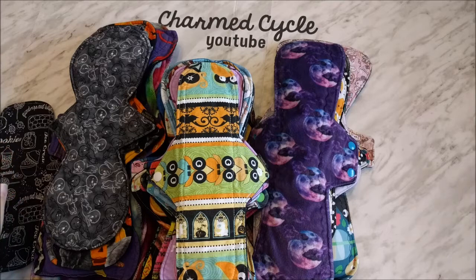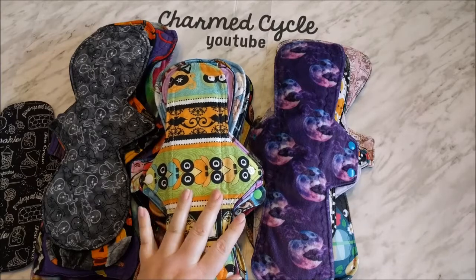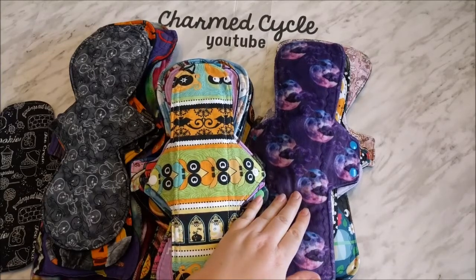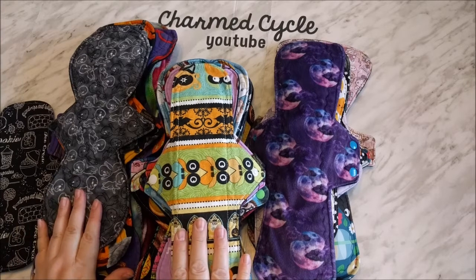I've got my liners in one pile, my overnights in one pile, the pads I used for daytime use in one pile, and then my Spoon Flower pads in the last pile. That's because right after this video I'm going to finally film the Spoon Flower fabric review and discussion video. I hadn't been able to do that — time got away from me — but I decided I would use the pads for another cycle so they've gotten two full uses prior to filming, which gives more information to talk about. So let's get started.